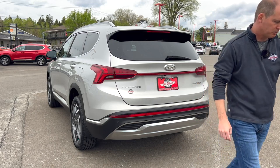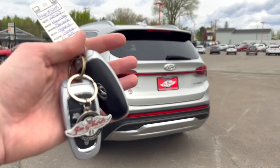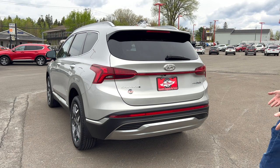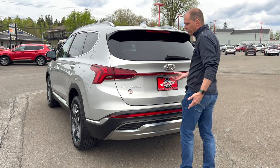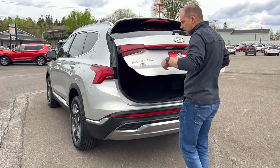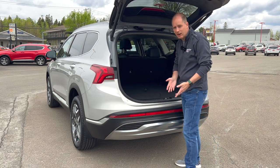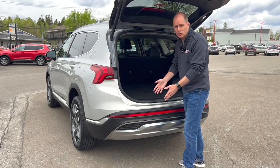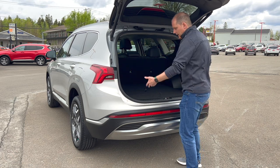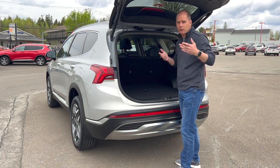What Hyundai does is called a smart tailgate. I throw the keys in my pocket, and as I approach the vehicle — because it's a proximity key — it knows I'm close. It will beep about five times in three seconds, and then the entire tailgate opens. I never touched it, I never swiped my feet. That is the smart tailgate feature, and it's really cool because as long as the key's in your pocket, it opens itself.